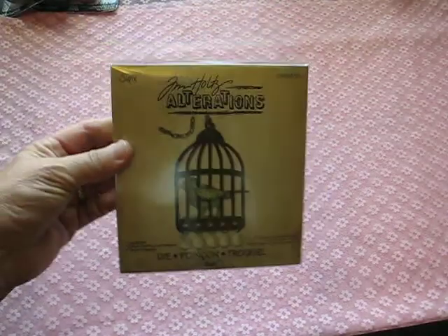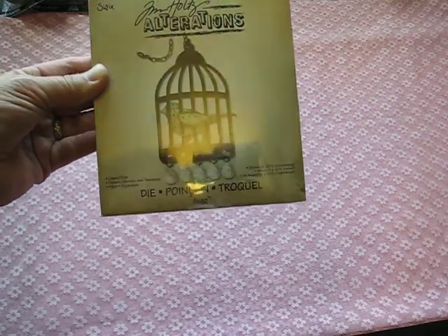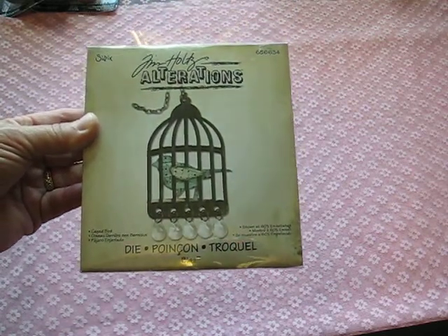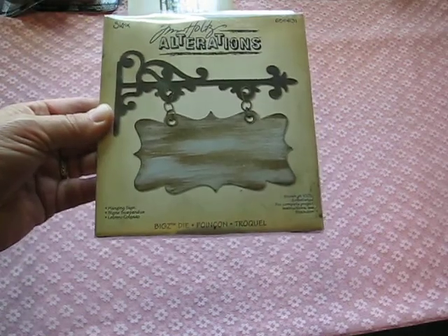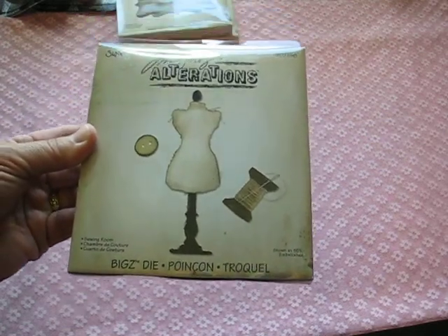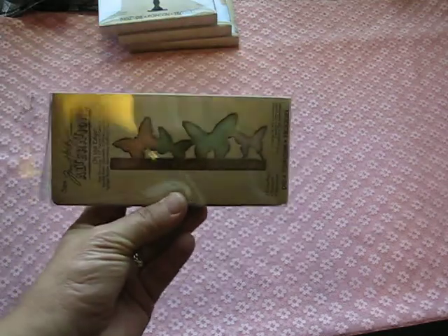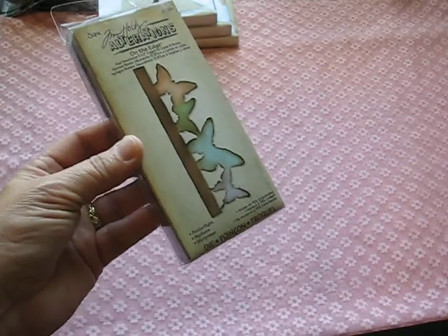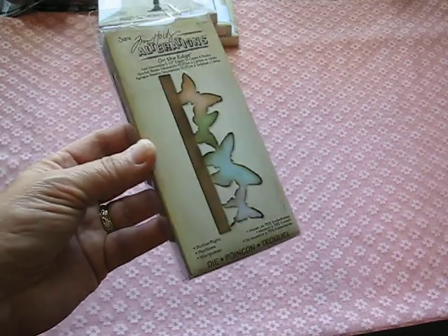I was very fortunate because they didn't have many of these left — I got some Tim Holtz Alterations. I've wanted this one forever and finally got it. These are originally $19.99 and I only paid $9.99 — that's the birdcage one, so cute. Then I got the sign one, the dress form, the button, and the spool — I've wanted the spool forever too. They're so expensive, but at 50% off, why not? I also got this one, which I think is from last year. I paid $7.99 for that one as it was a little cheaper and smaller.